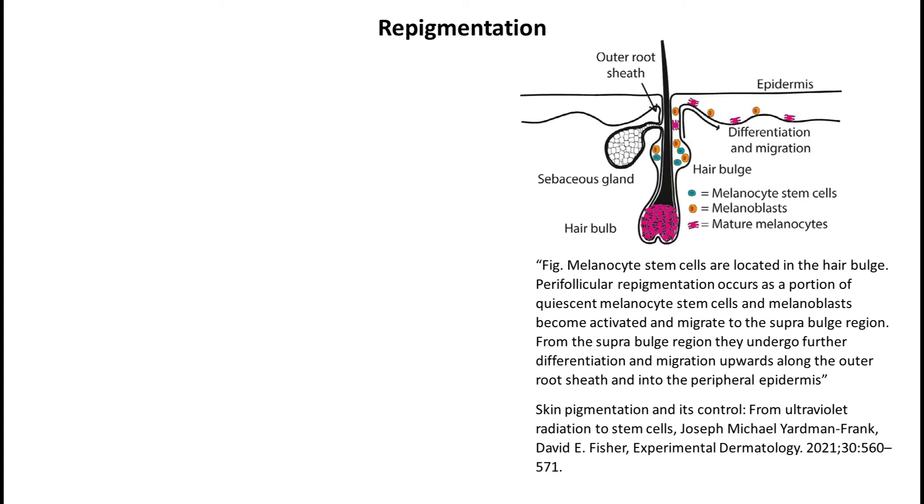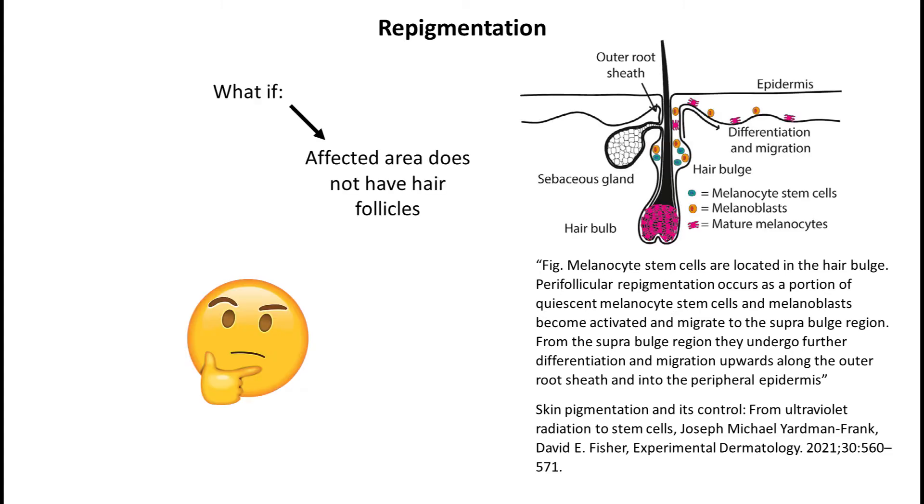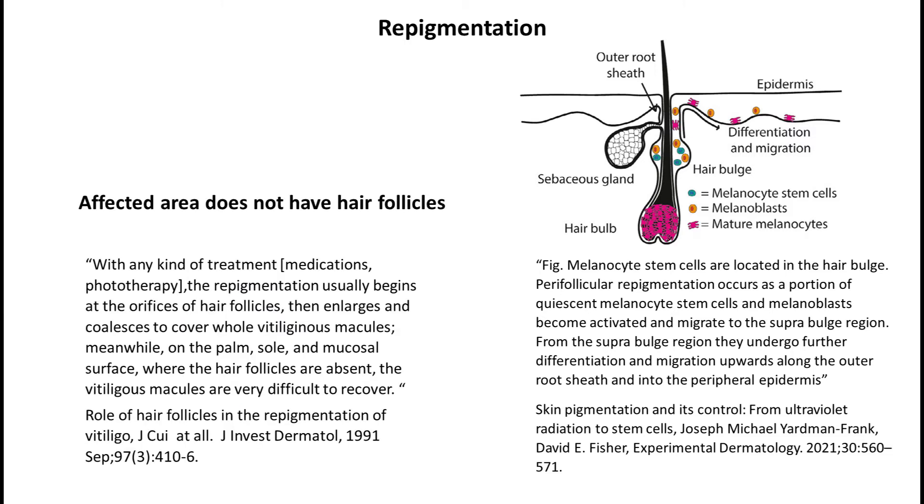This mechanism raises questions about two specific cases: what if the skin is lacking hair follicles, and what if the hair in the affected area is white as well? If the affected area is lacking hair follicles — like on the palm, sole, or mucosal surface — then sadly it is much harder to stimulate significant repigmentation. Similarly, when hair on the affected area is white, treatment is also currently more difficult.